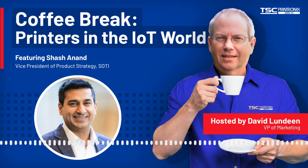Hello, this is David Lundeen with the TSC Printronics Auto-ID Coffee Break. Earlier this year, we announced a new partnership with SOTY to offer enterprise mobility management solutions to our customers through their SOTY Connect IoT management solution. TSC Printronics Auto-ID has been hard at work updating printer firmware to work with SOTY Connect.